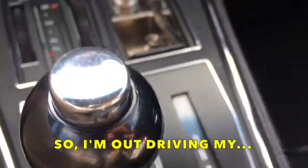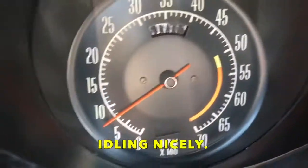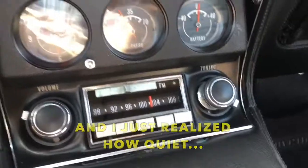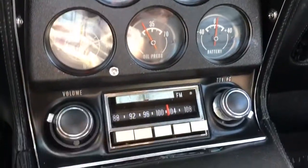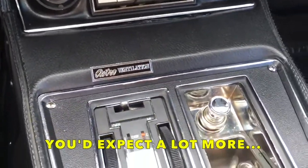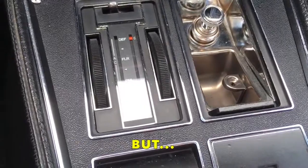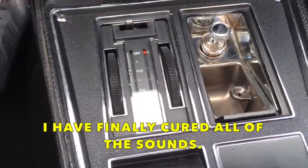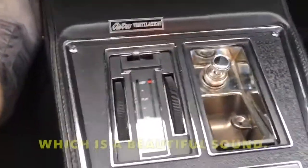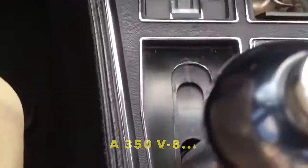So I'm out driving my 1973 Stingray. Idling nicely. I just realized how quiet it is in here. For a car built in 1973, you'd expect a lot more squeaks, rattles, and noises. But I have finally cured all of the sounds. All I hear is the engine, which is a beautiful sound — 350 V8 automatic.